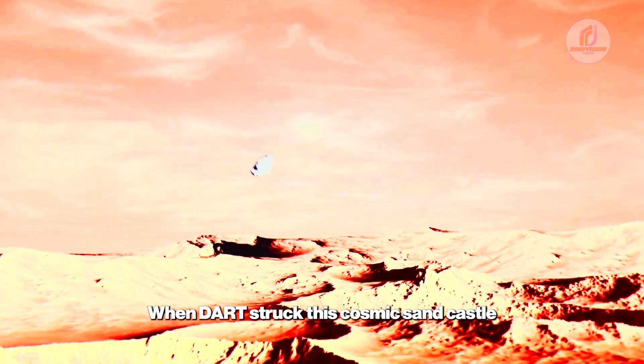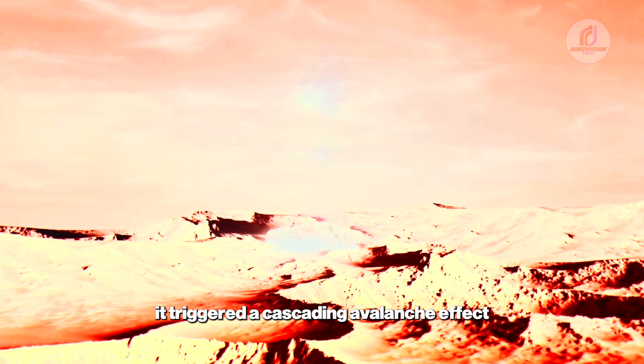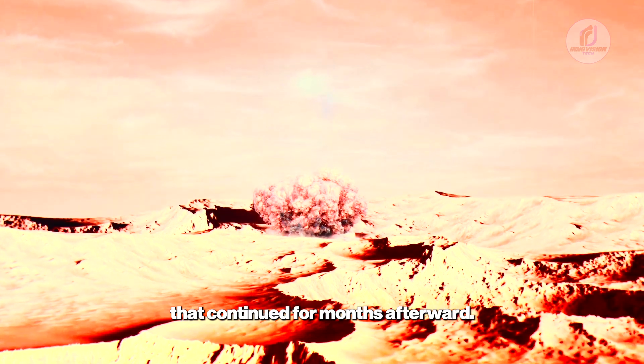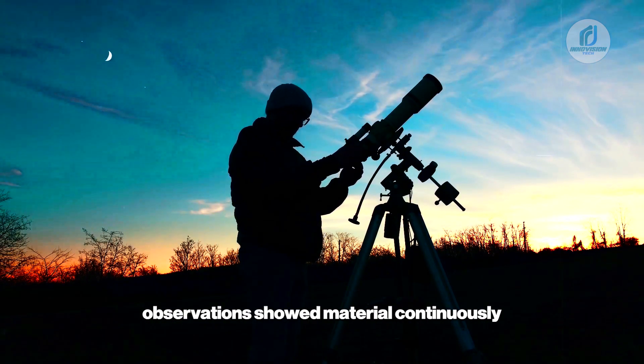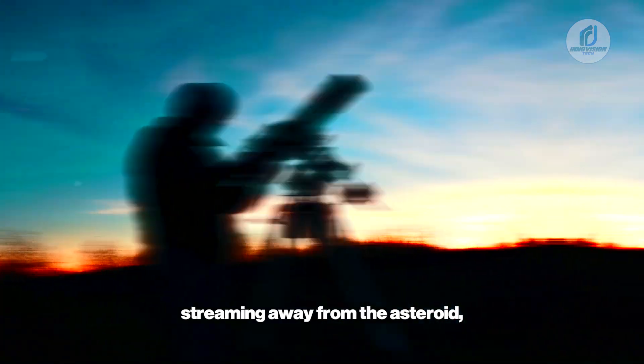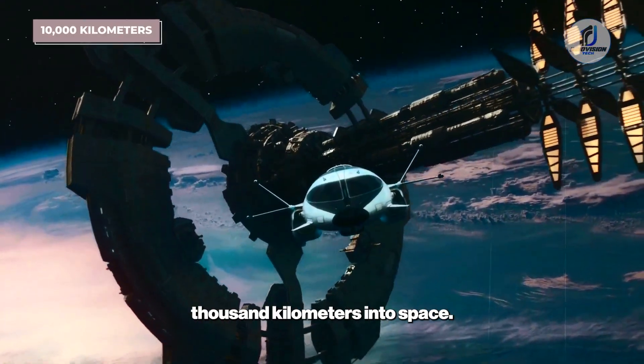When DART struck this cosmic sandcastle at 14,000 mph, it triggered a cascading avalanche effect that continued for months afterward. The European Space Agency's telescopic observations showed material continuously streaming away from the asteroid, creating a debris tail extending over 10,000 km into space.